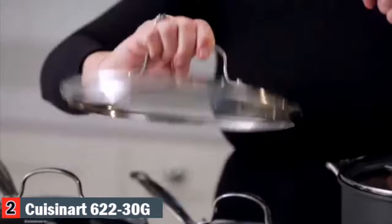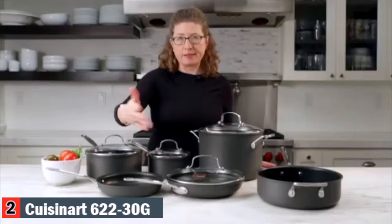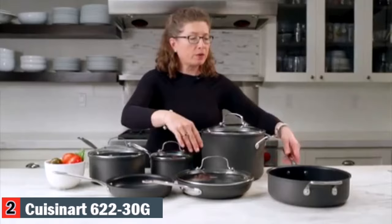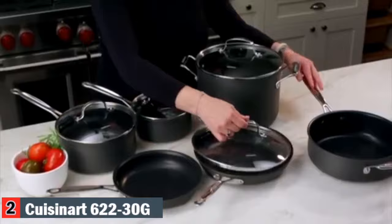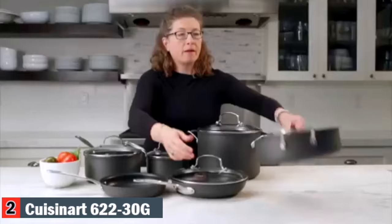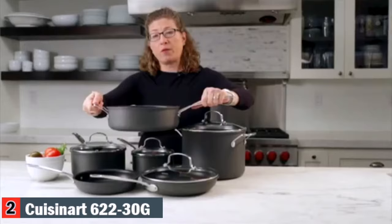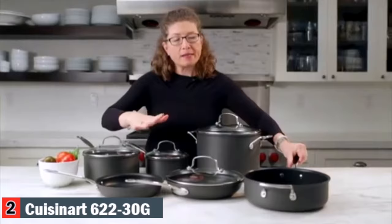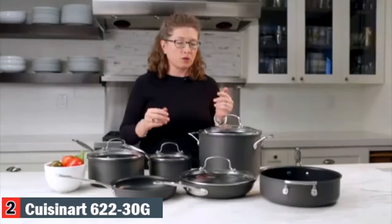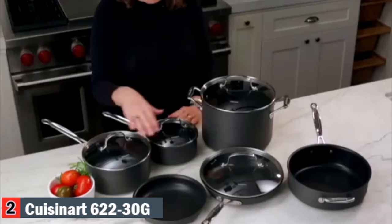The lid also has a cast handle that's riveted on, and it fits really nice and tight into the pan — great especially if you're doing any type of braising or cooking method where you don't want the liquid to escape. The set comes with a nice assortment of pieces: two skillets, which you'll probably use the most often, and a sauté pan with a helper handle for larger pieces. That's great for braising or doing large quantities on the stovetop or in the oven. And of course the stock pot, great for large batches of soups, sauces, seafood boils, or cooking corn in the summer.